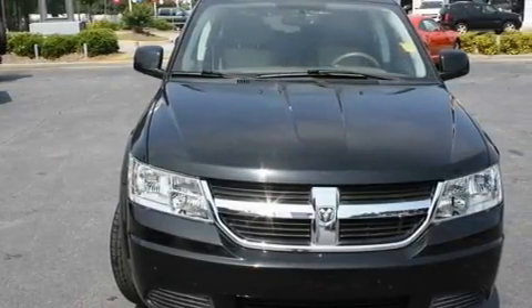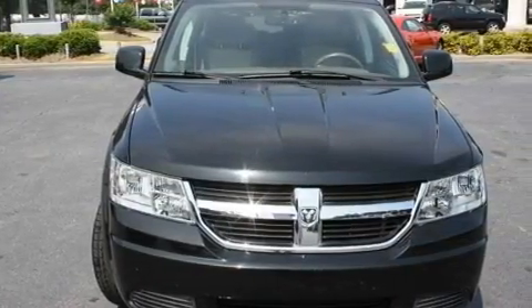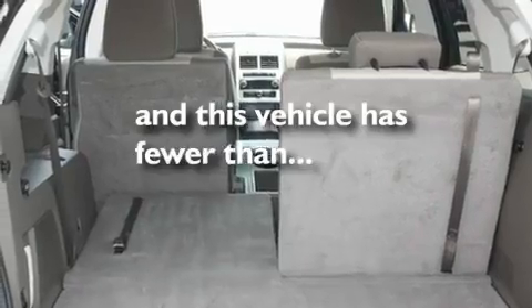Additional features include a Sentry key theft deterrent system, a low-tire pressure indicator, heated side view mirrors, and this vehicle has fewer than 70,000 miles on the odometer.